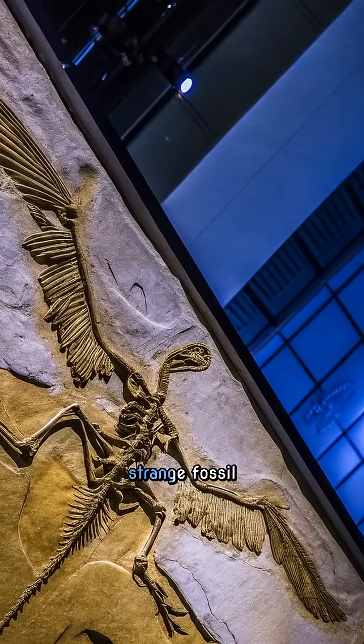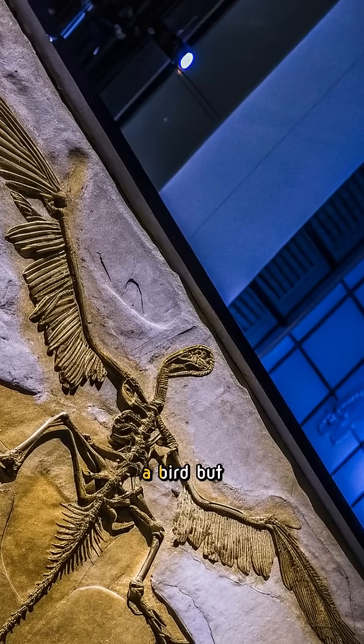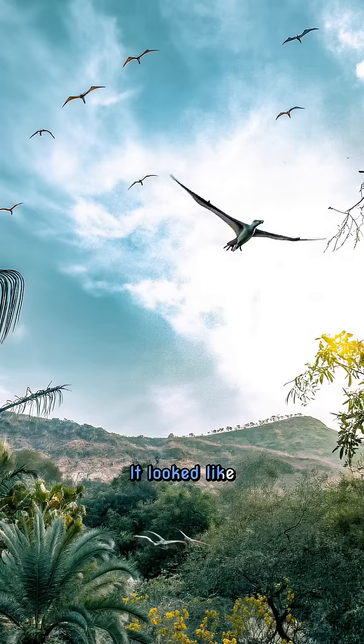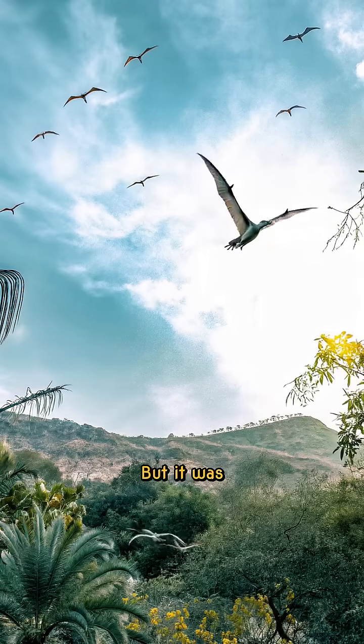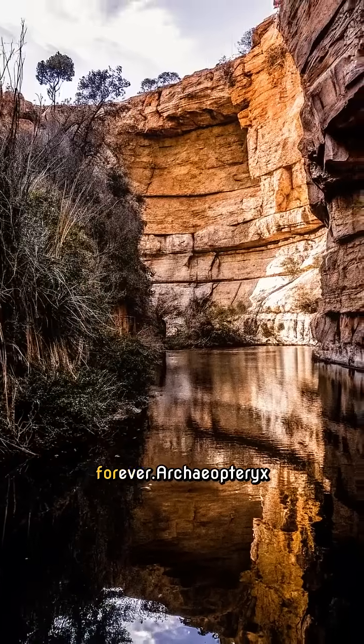In 1861, a strange fossil was pulled from limestone in Germany. It had feathers like a bird, but claws, teeth, and a long tail like a dinosaur. It looked like something out of a fantasy, but it was real. Its name was Archaeopteryx, and it would change how we understand life on Earth forever.